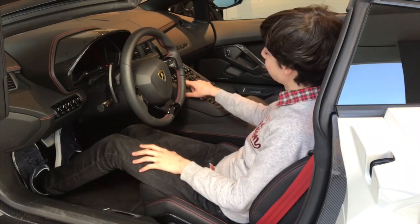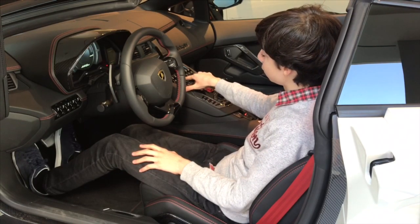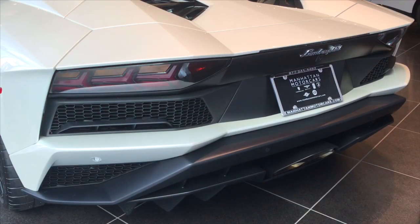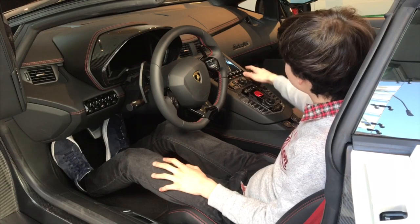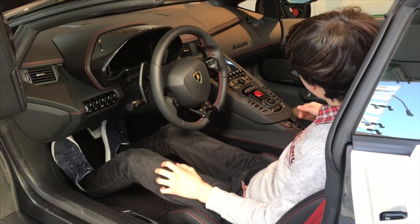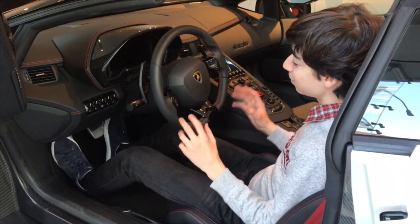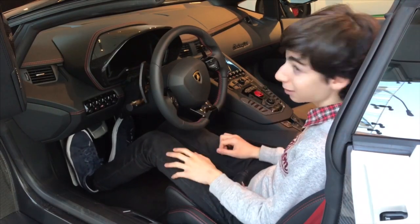On the center console, you have your window button, your front-end lift button, DSC off — that's for launch control. You have the button for the hazard lights — check out how cool the hazard lights look when they're on. There's a button for the parking sensors and your window button. On the very bottom, there's the reverse button, the button to put in manual, and the park button. It's all very straightforward, very simple. Even though it's a Lamborghini and it's an Italian car, they didn't make it too complicated — they did put a hundred buttons in your face, but it's still not that complicated.